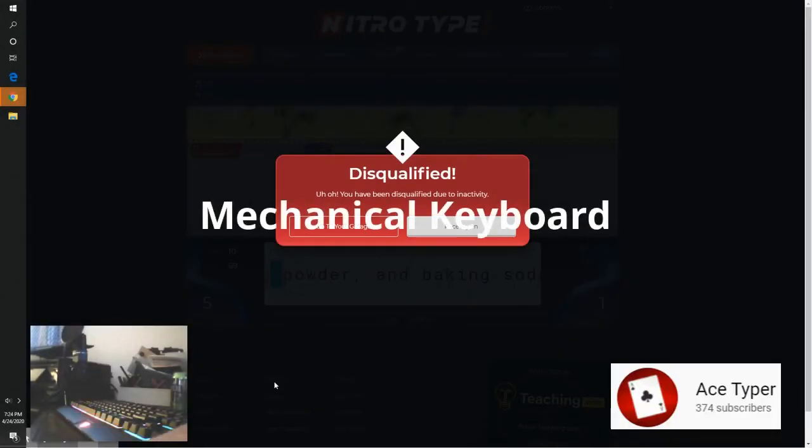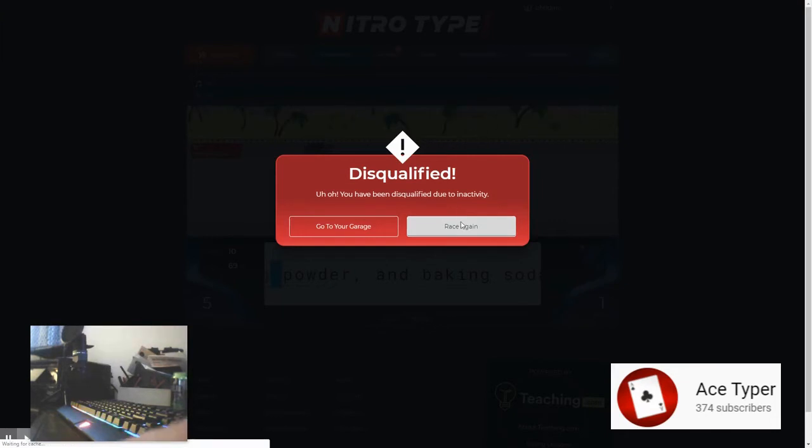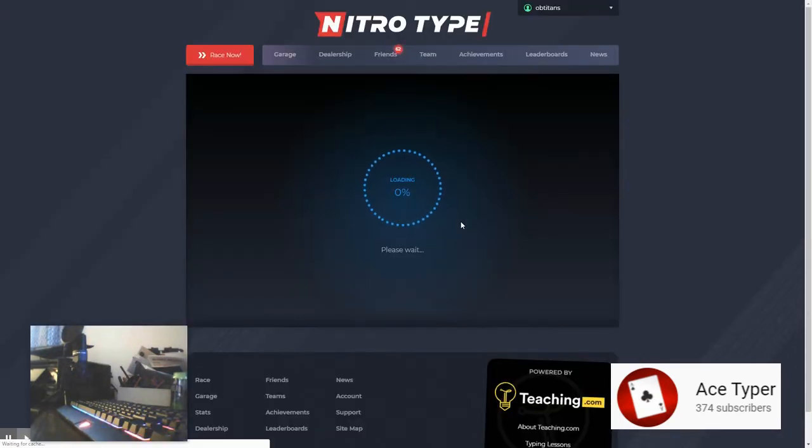Alright, hello everyone and welcome back to the channel. Obviously you can see that we have our webcam right here. I have my light-up mechanical keyboard which I'm super excited about and we are doing a hand cam today. I don't know what the title of this video is gonna be yet. It's honestly probably gonna be like 70, maybe 80 if we're lucky, 80 words per minute for a hand cam. Obviously hitting a 90 or 100 would be lovely but I can usually only do that on my laptop membrane keyboard, much less a mechanical keyboard because I'm not used to it. But we're gonna give it a shot because why not?